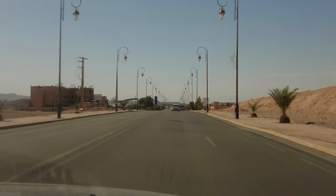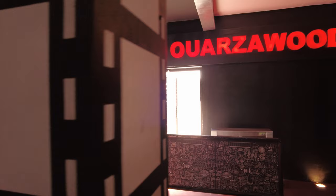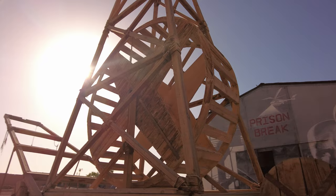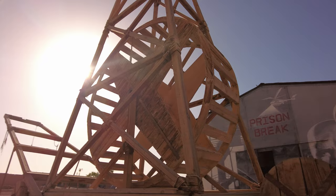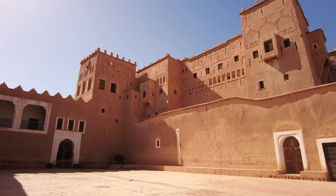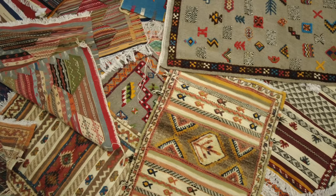30 kilometers from Ait Ben Hadou is the city of Warzazet, nicknamed the Moroccan Hollywood. The famous Atlas Studio was created there in the 1980s, and with the film shoots the city began to gain in popularity. Warzazet has three places of particular interest: the Atlas Studio, the cinema museum, and the Casbah of Tahourit. I will tell you more about them in my video dedicated entirely to the city of Warzazet. Now I will tell you about the place which is on the road between Ait Ben Hadou and Warzazet.